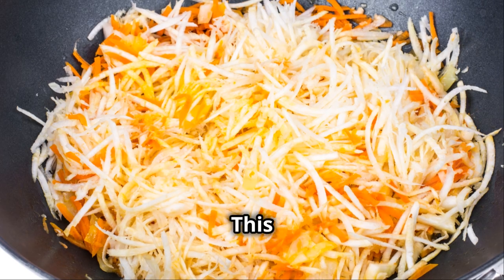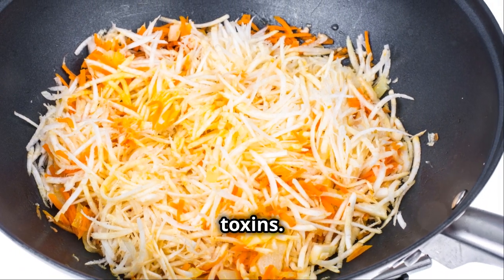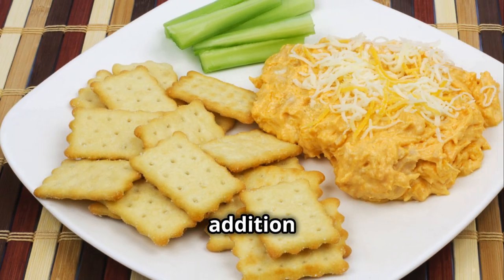Moving on to celery. This crunchy veggie is a natural diuretic, which means it helps your body get rid of excess water and toxins. Perfect for a light snack or an addition to your salad.